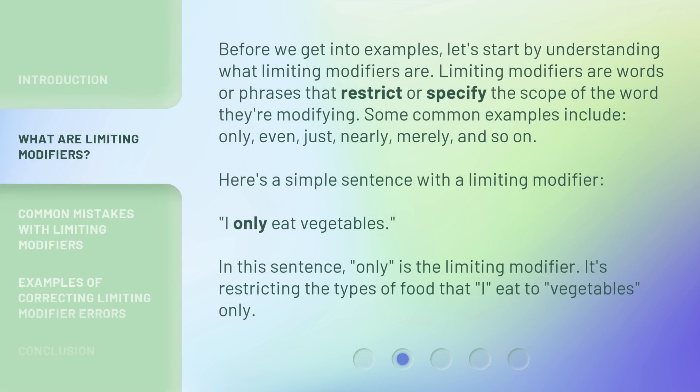Before we get into examples, let's start by understanding what limiting modifiers are. Limiting modifiers are words or phrases that restrict or specify the scope of the word they're modifying. Some common examples include: Only, Even, Just, Nearly, Merely, and so on.